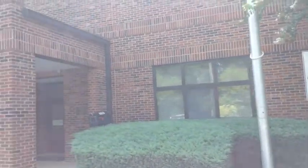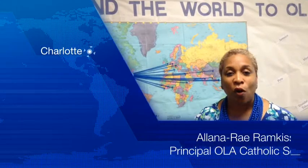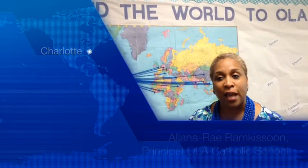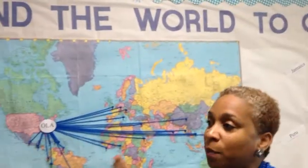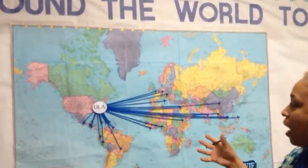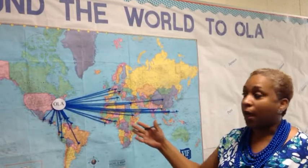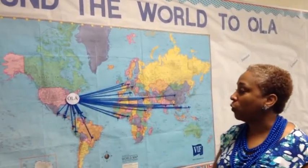We'll do just a little brief tour, and I will talk to you a little bit about our school, the program, and what makes our school stand out above the rest. I'm glad that we're starting here, because behind me we actually have a visual representation of where the students and the families come from and attend school at OLA.